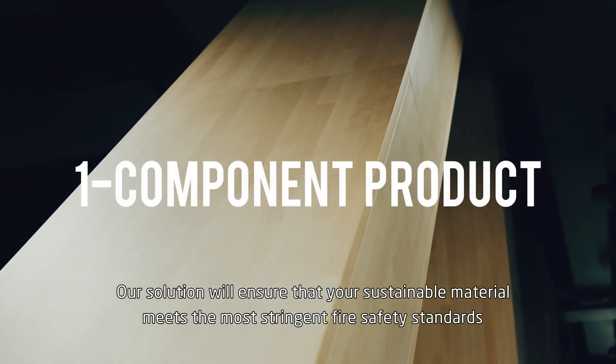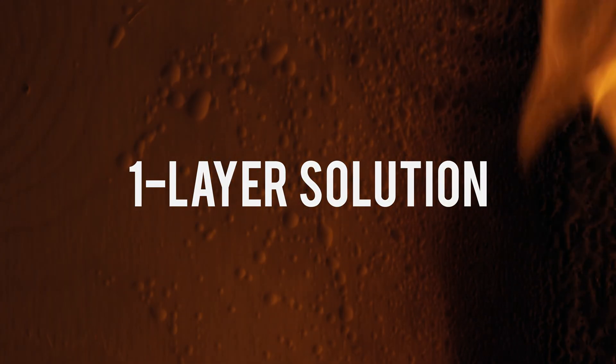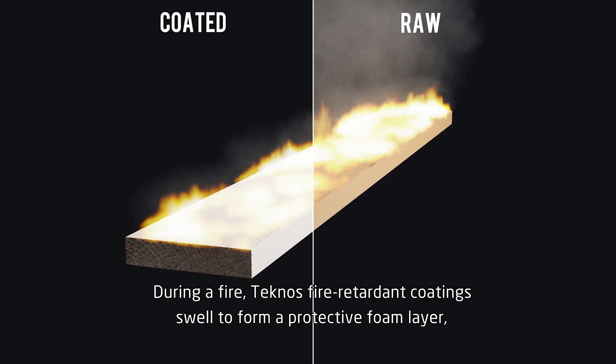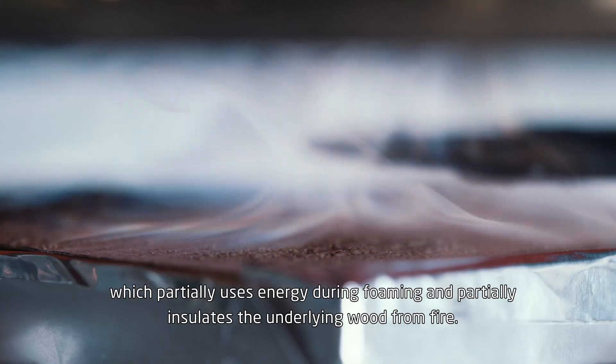Our solution will ensure that your sustainable material meets the most stringent fire safety standards without compromising its appearance or cost. During a fire, Technos Fire Retardant Coatings swell to form a protective foam layer, which partially uses energy during foaming and partially insulates the underlying wood from fire.